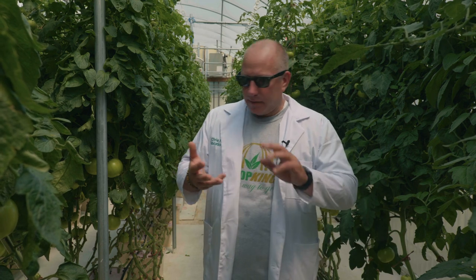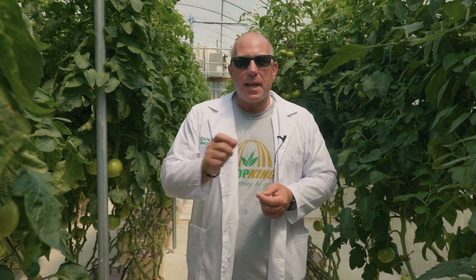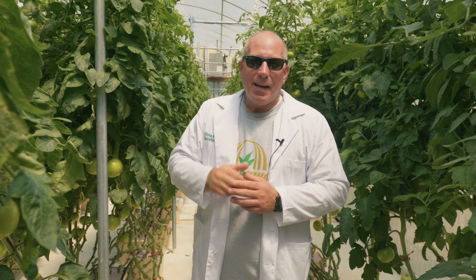I've done sunflowers, I've done peppers, cabbage — the list goes on and on. And that's part of the fun: planting a seed and seeing what you can do with it hydroponically. Friends, go out there, explore, and do your thing hydroponically. Nothing's holding you back. Hope you enjoyed this — we'll see you next time.